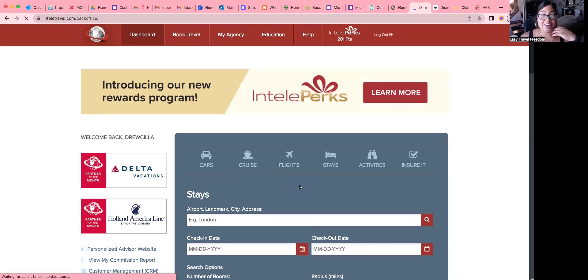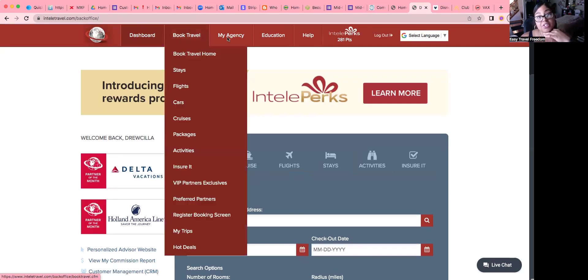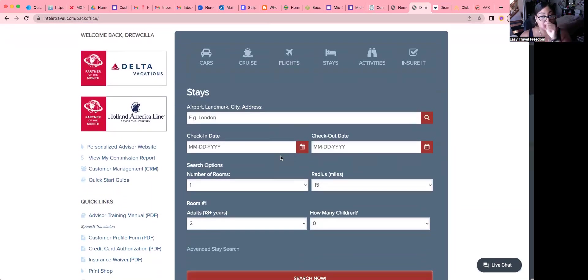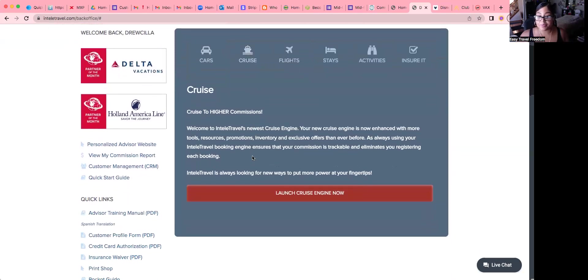Here we are — this is what your back office should look like. You can see your dashboard and 'Book Travel.' Our search engine is already here, so we're going to go to the top and click 'Cruise,' then launch the cruise engine.